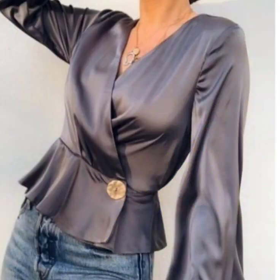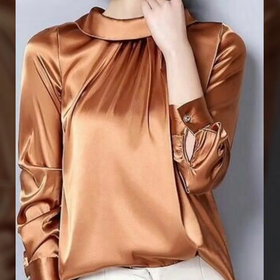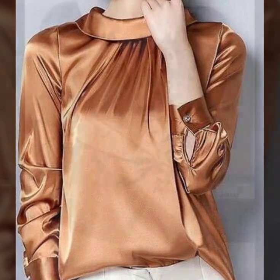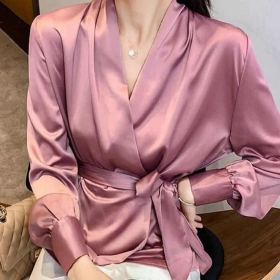All the designs are my favorite and I hope that this collection is going to be your favorite too. For more designs and more ideas, just keep on watching this video till the end. Many more beautiful designs and ideas will be explored in this video. I hope that you are going to find this collection very helpful.